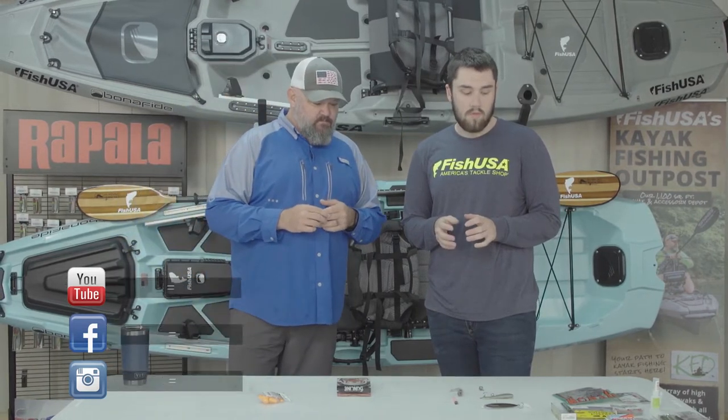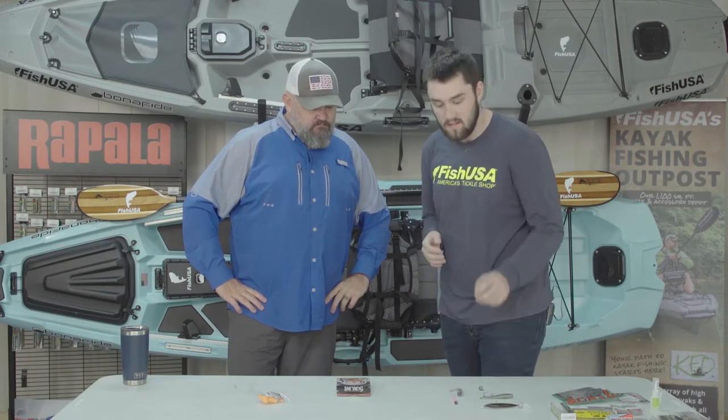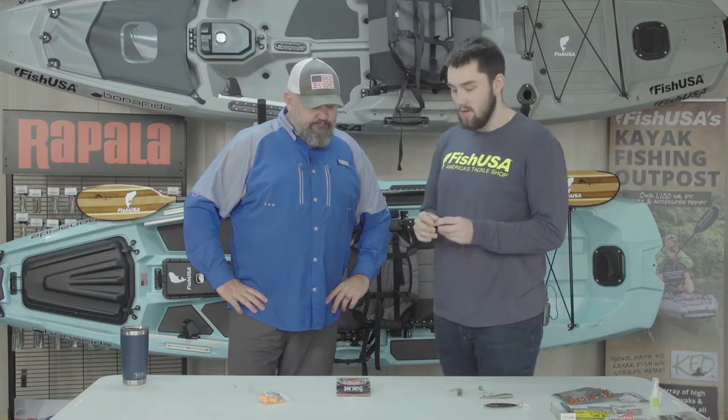One of the most popular techniques for Great Lakes smallmouth fishing right now is going to be the Ned Rig. It's an up-and-coming hot bait and a lot of guys are going to be using the Z-Man Elastec plastics, the TRDs, just on a Ned Head.